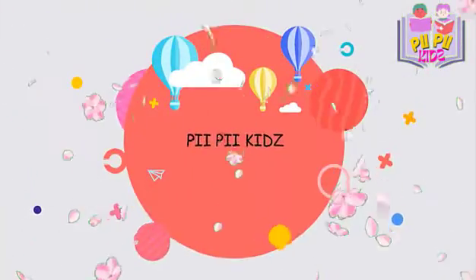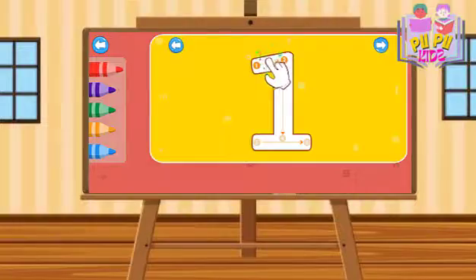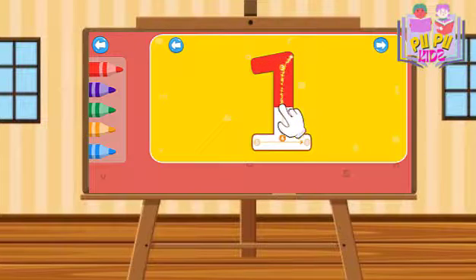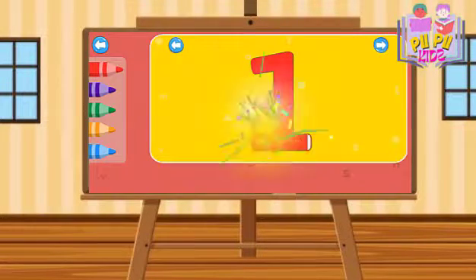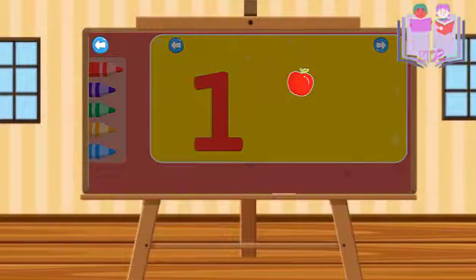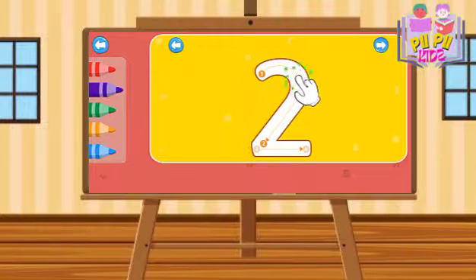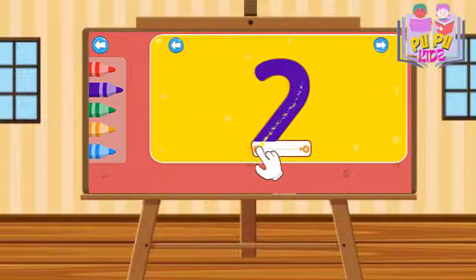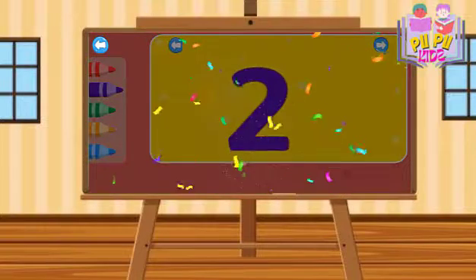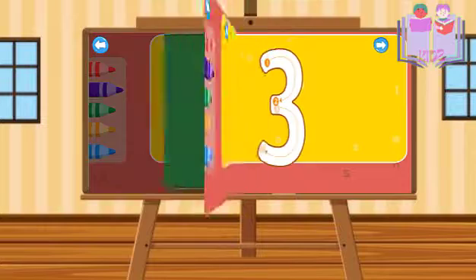Let's go! One, two, one, two, one. One, two, three.